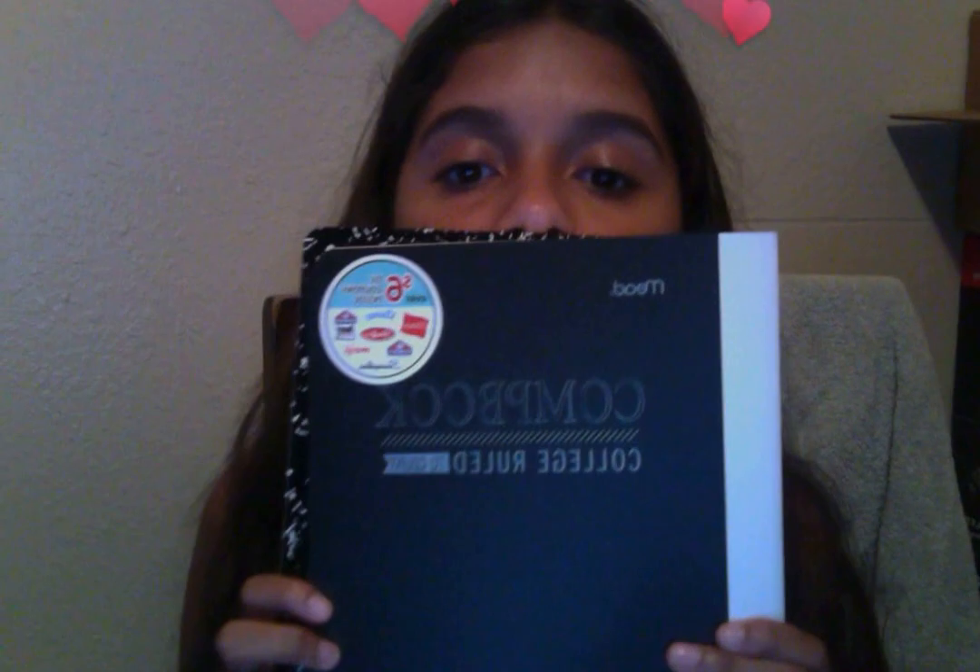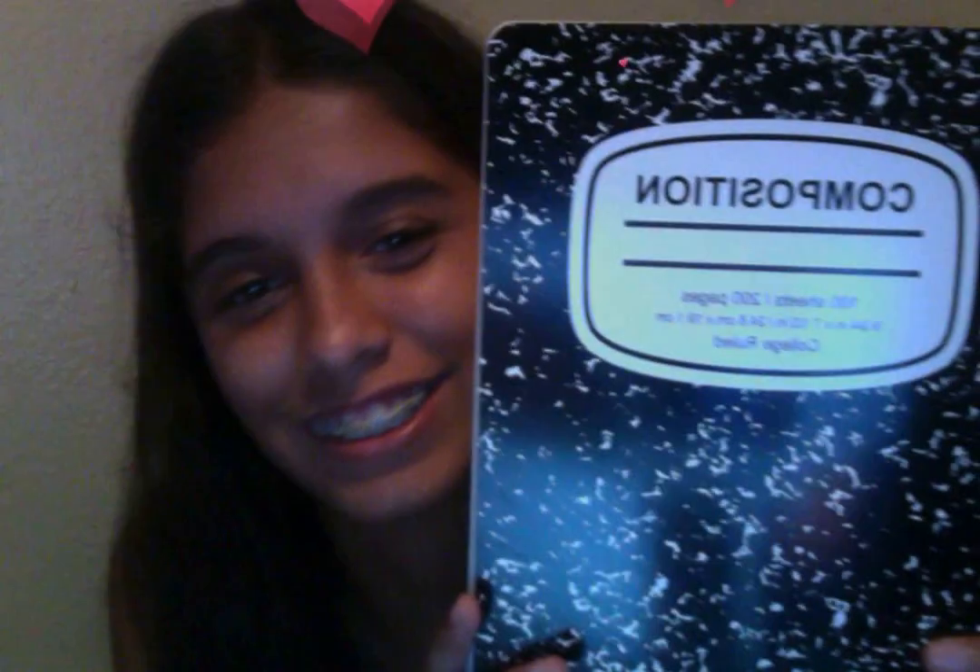I got like five composition books. I have a green one, a red one, a black one, and a yellow one — two black ones actually, because one looks like this and it has coupons, that's cool. And the other one is this one. I'm not going to show you all of them because they all look the same; they're just different colors.